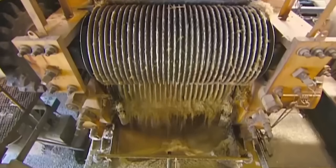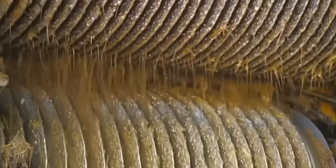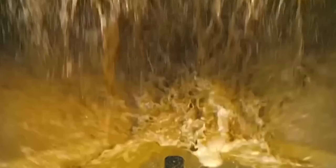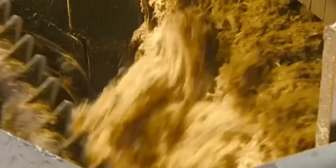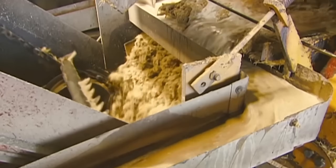Once cleaned, long sugarcane stalks enter massive cutting machines with rotating knives spinning at 750 revolutions per minute. After initial cutting, shredding machines with hundreds of hammer elements break down the fibrous structure further, increasing surface area by 400% for improved sugar extraction efficiency.